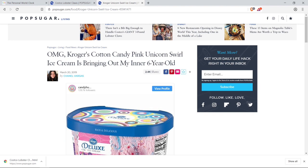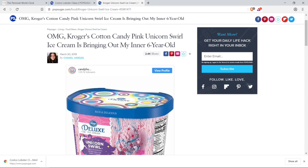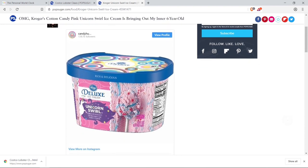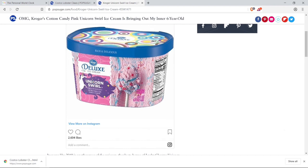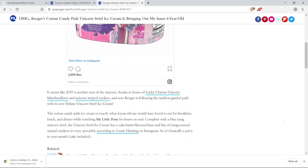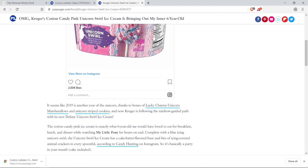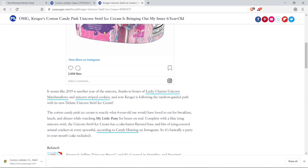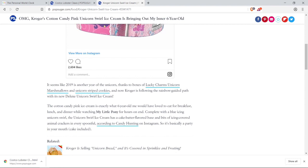Next up — Kroger. As you've seen in some of my videos, I've done some ice cream content, and I just wanted to share this article with you. The title says: 'OMG, Kroger's cotton candy pink unicorn swirl ice cream is bringing out my inner six-year-old.' It says it seems like 2019 is another year of the unicorn, thanks to Lucky Charms unicorn marshmallows and unicorn striped cookies. Now Kroger is following the rainbow-guided path with its new deluxe unicorn swirl ice cream. The cotton candy pink ice cream is exactly what six-year-old me would love to eat for breakfast, lunch, and dinner.